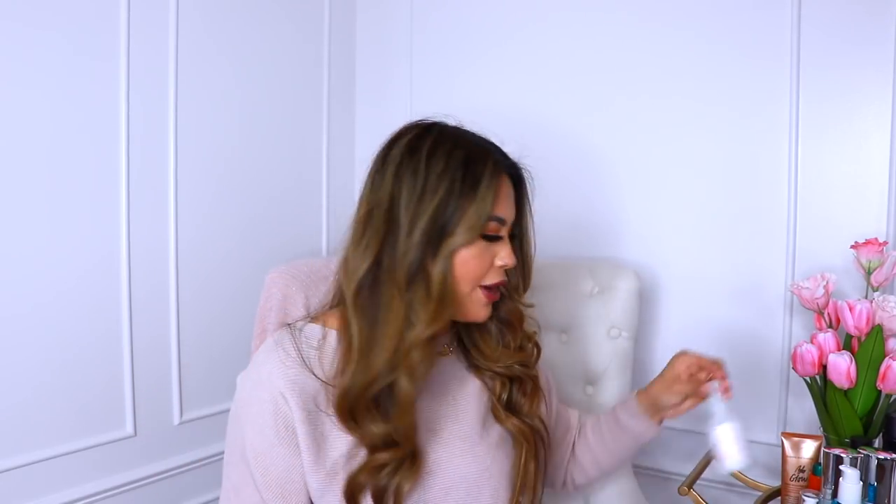If I'm going to style my hair afterwards, I don't use the Bumble and Bumble primer because then it's almost too sticky to put more curls in with a hot tool. But I do recommend it if you're just going to blow dry your hair.